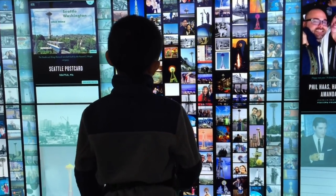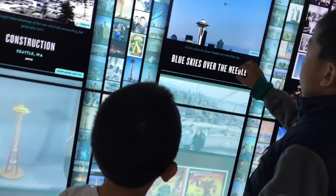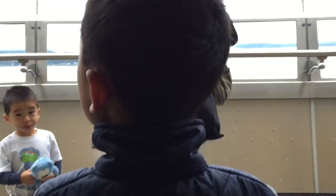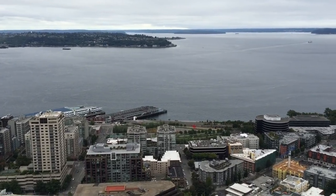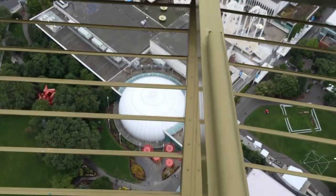This interactive wall shows pictures of many people that have been here. Now we're going out to the Observation Deck. We are 520 feet above ground. What a great view up here.